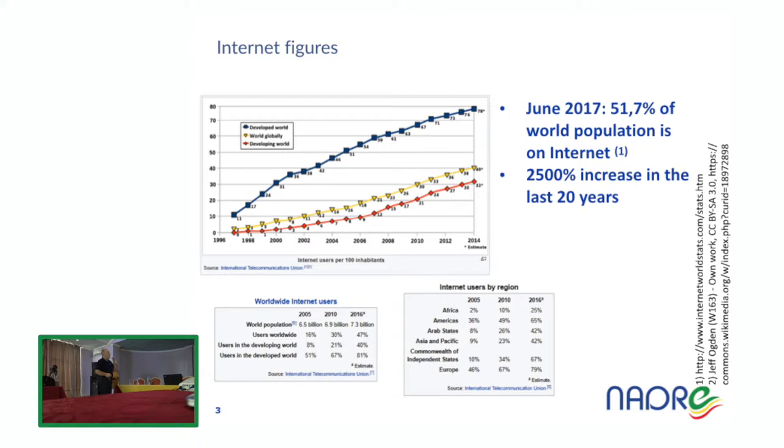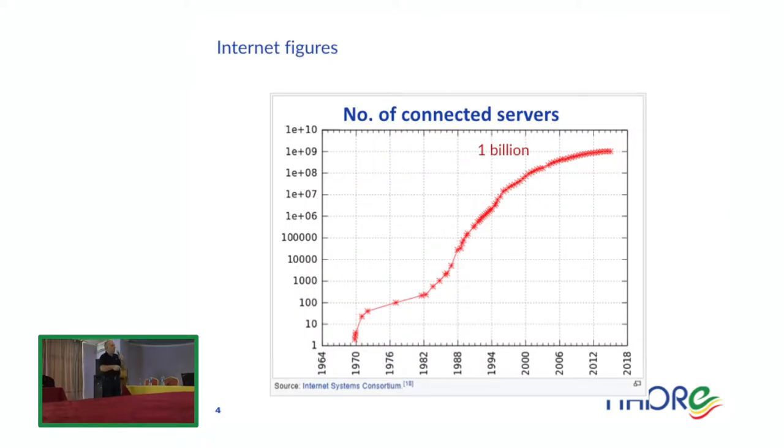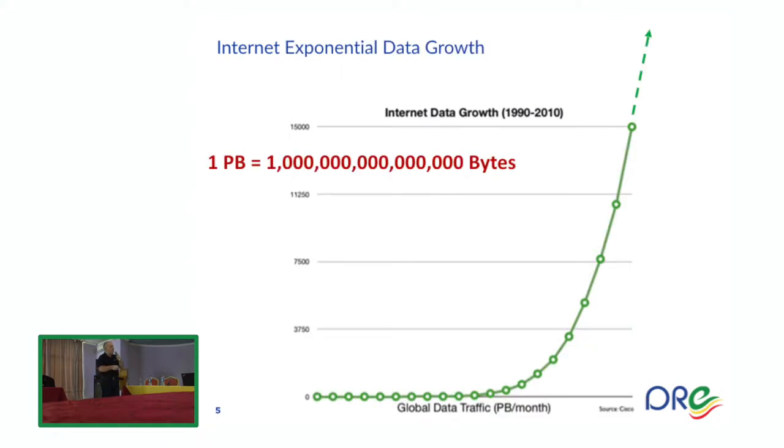Some data concerning the internet: as of June last year, the majority of the world population is on the internet, with a 2,500% increase in the last 20 years of people able to access it. Last year we crossed the threshold of 1 billion servers over the internet, and the data size on the internet is increasing exponentially — we are in the order of petabytes of data per month. A petabyte is 1 million billion bytes.